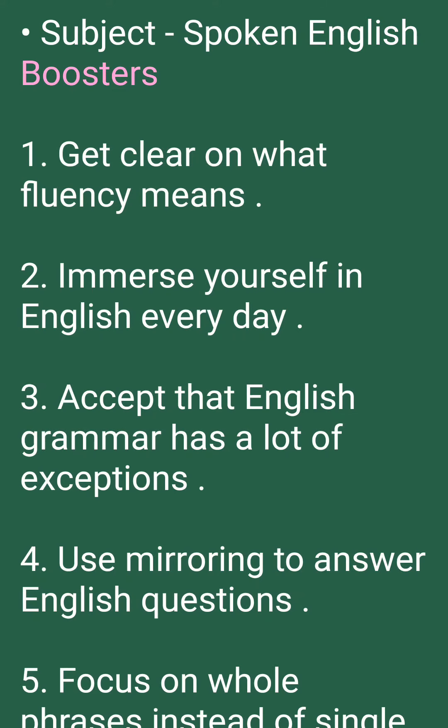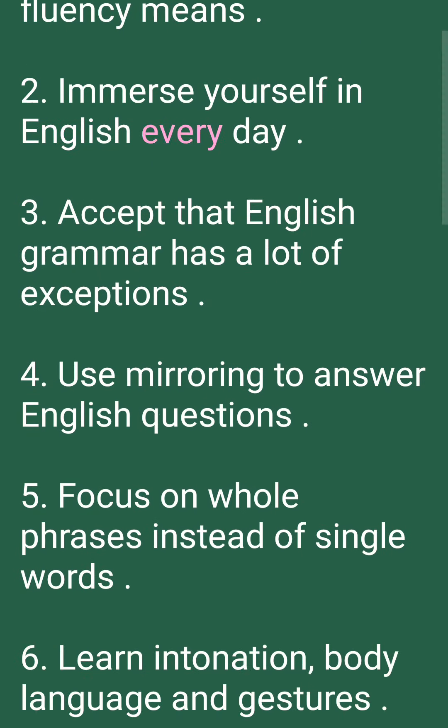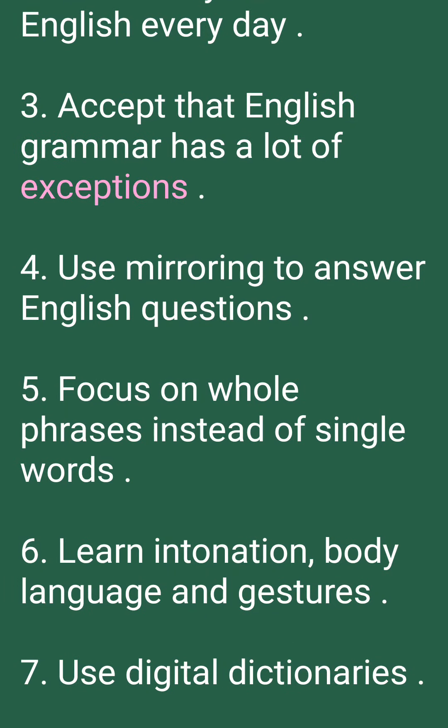Spoken English Boosters. 1. Get clear on what fluency means. 2. Immerse yourself in English every day. 3. Accept that English grammar has a lot of exceptions.